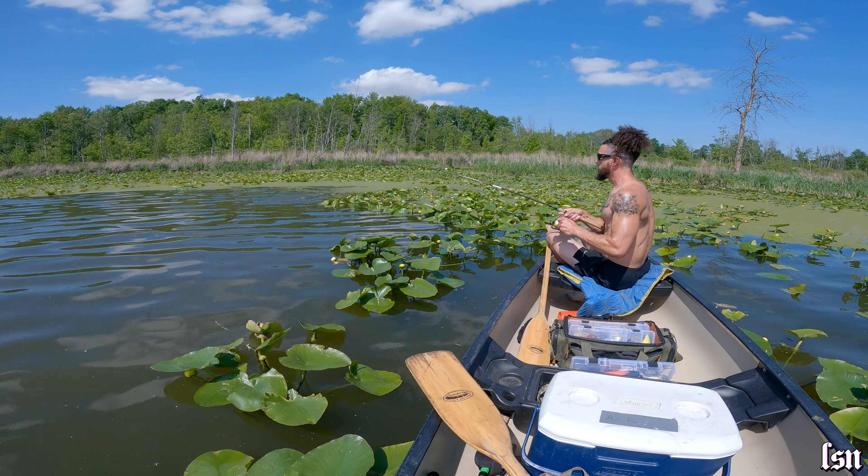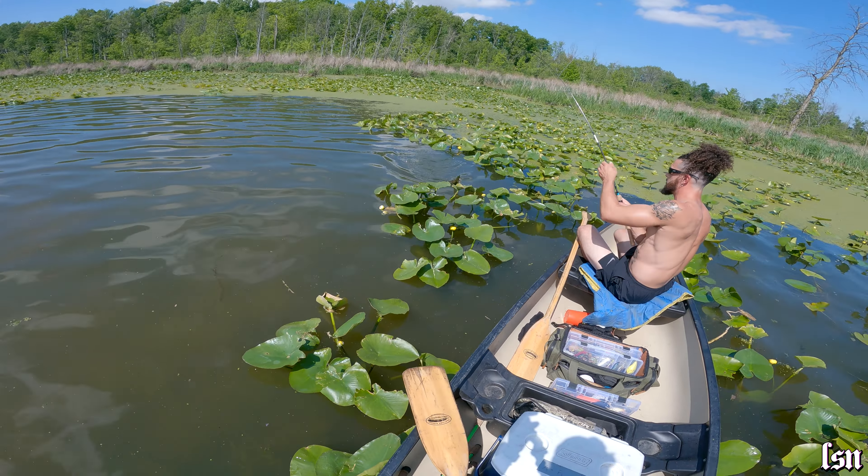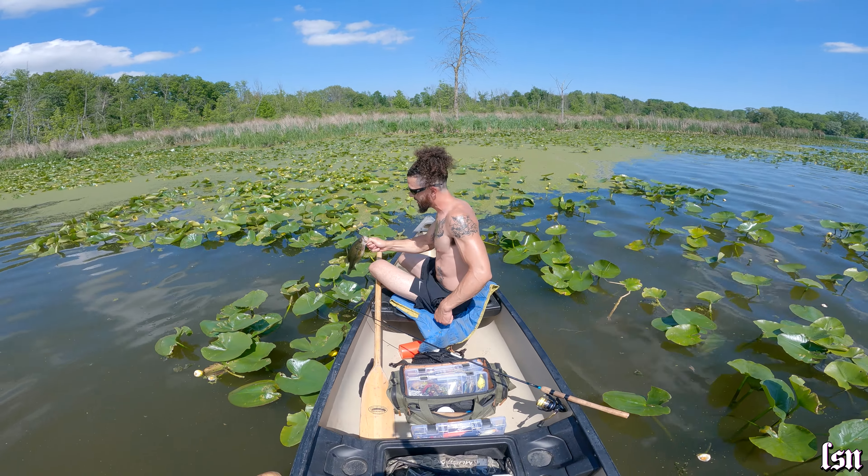There we go. One fish, bud. Don't work them too hard, just bring them in. Swing them in. Yes, bud. LSN catches fish! First fish in one. There we go, buddy. Look at that — nice largemouth. Made the whole video worth it. Don't throw them yet, we're going to get some photos.